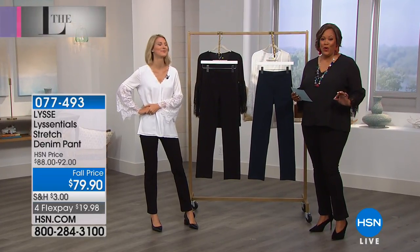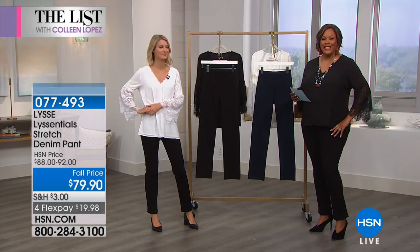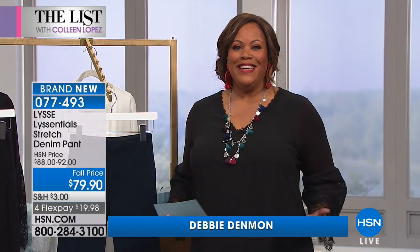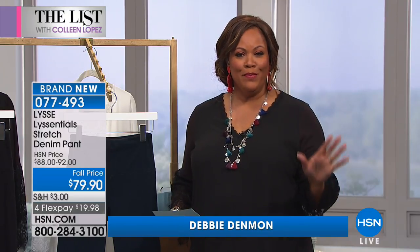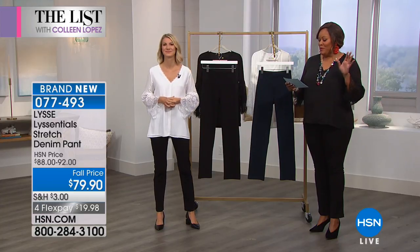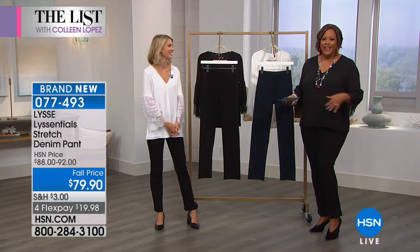We have the perfect denim pant that is straight, that is sleek, that is so incredibly cute. It has a five-inch waistband that really sucks you in — it's like shapewear within a denim pant. It's absolutely fabulous, and it's called Let's Say. It has been covered by every major magazine — People, Marie Claire, Redbook. It's at Nordstrom and in 2,000 boutiques.